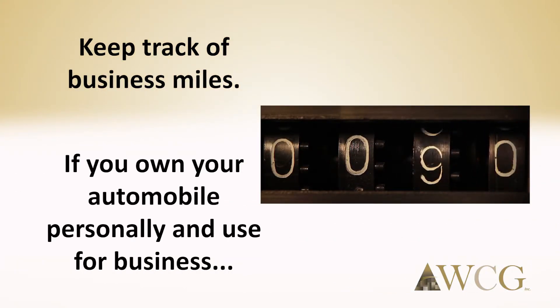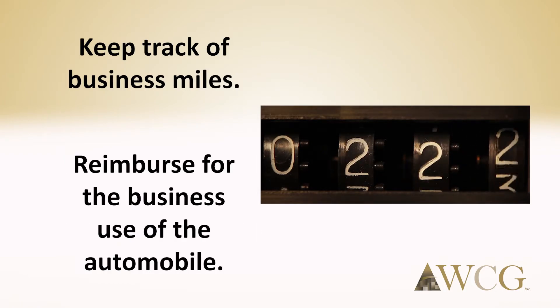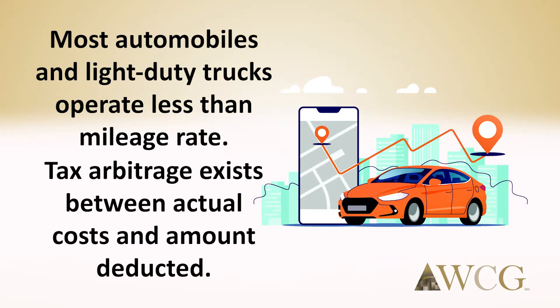Keep track of business miles. If you own your automobile personally but use it for your business, then you should reimburse yourself for the business use of the automobile. Most automobiles and light-duty trucks will operate for much less than the mileage rate, and therefore a tax arbitrage exists between your actual costs and the amount deducted on the business tax return. Download your favorite mileage app on your smartphone today.